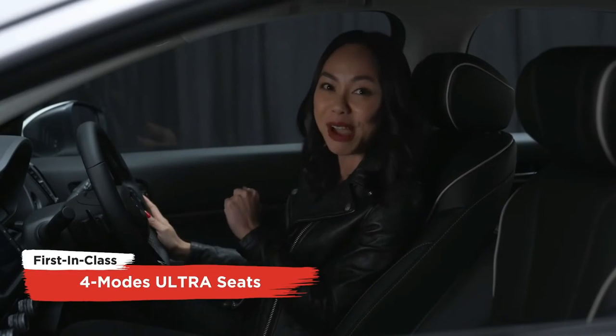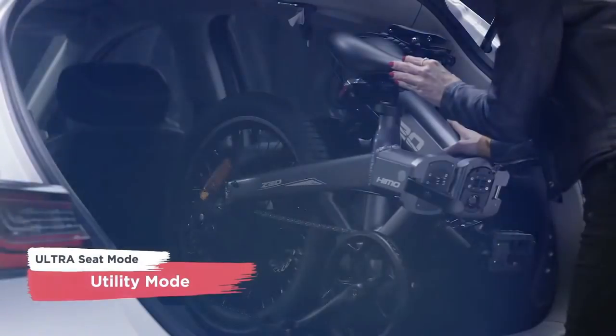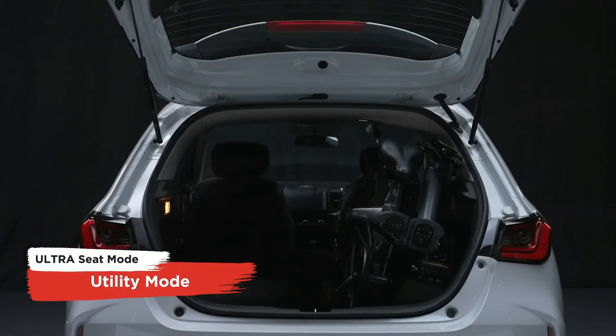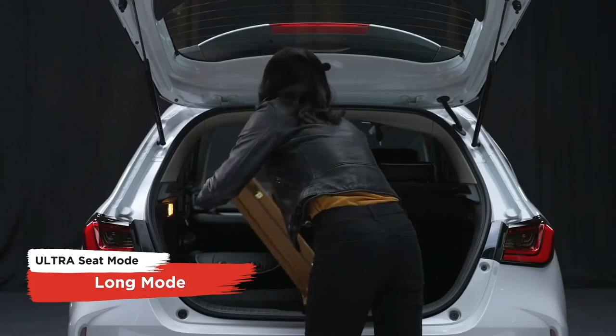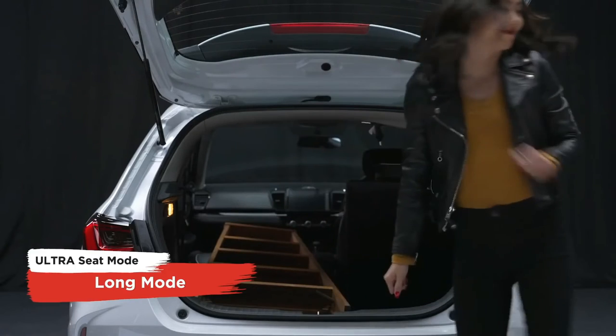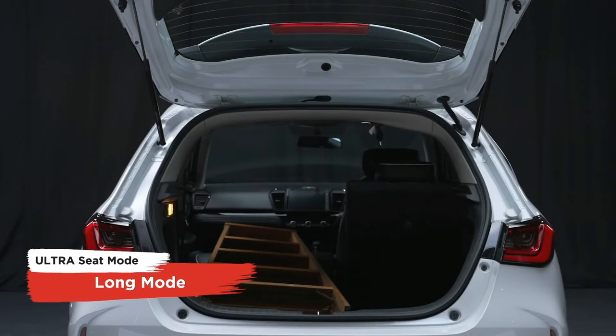There are four modes you can play around with. Utility Mode — here, you can lay both your back seats flat to fit a foldable bicycle. Up next, Long Mode — on top of laying your back seats flat, you can also lay your front passenger seat down to fit longer items.